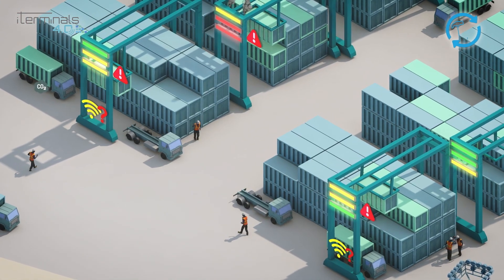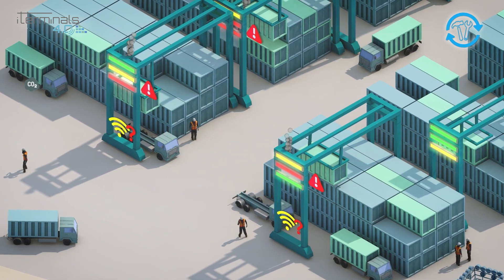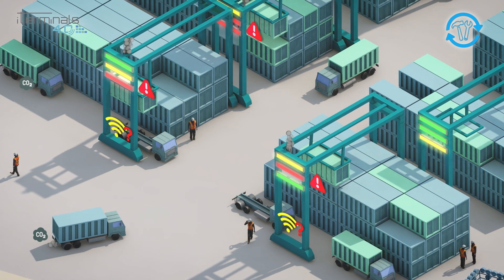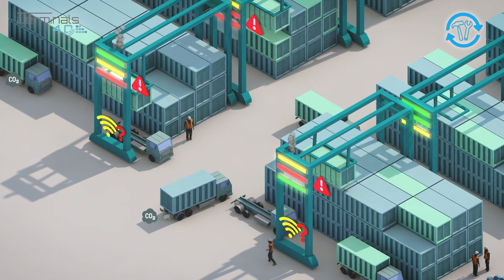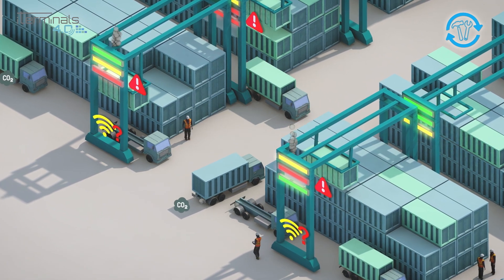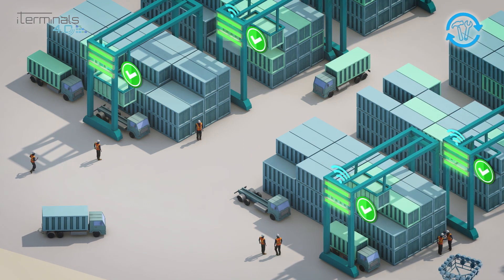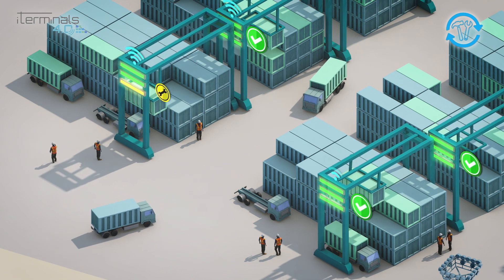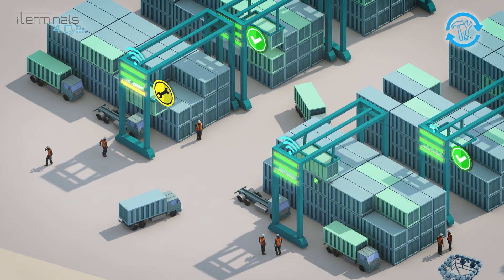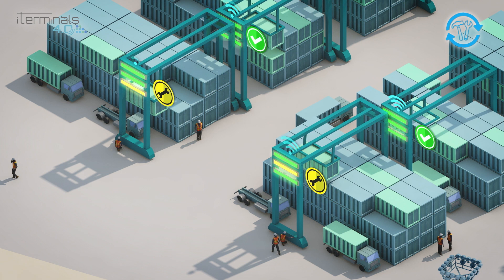Port equipment maintenance represents a field where digitization can provide significant benefits for improving preventative and predictive maintenance, thus reducing costs and extending the operational lifetime of port equipment. Thanks to Internet of Things technologies, alarms of failure events will be directly transmitted to the maintenance departments to create repair orders automatically and improve maintenance processes, saving time and increasing port equipment reliability and lifetime.